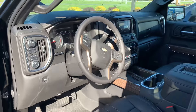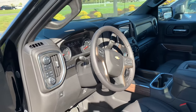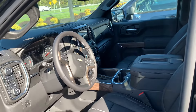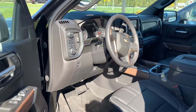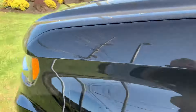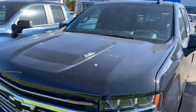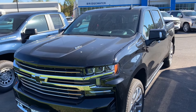Beautiful dash. Heated steering wheel, front accident avoidance. The list goes on and on — wireless charging, CarPlay, Android Auto. 6.2 liter V8 engine. You'll love this engine; you're going to love driving it.